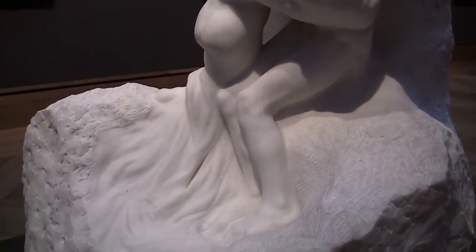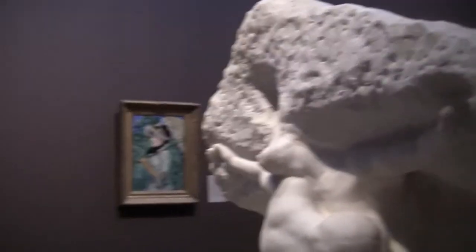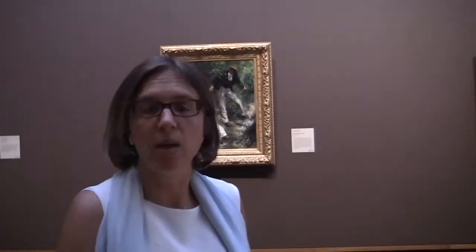Beforehand, he had already received important commissions from the French state. But in 1900, thanks to the international exhibition that brought many tourists, art lovers, and foreigners to Paris, his one-man show was visited by many, many people. So it's more or less from 1900 that Rodin started getting many commissions from people all over the world — from American art lovers, but also from different countries in Europe.